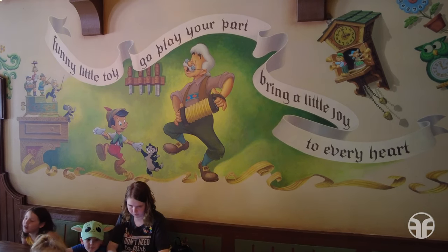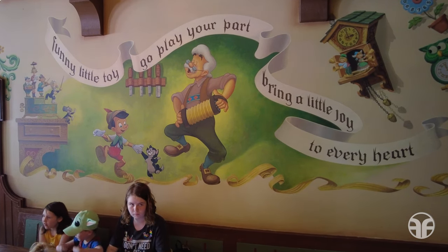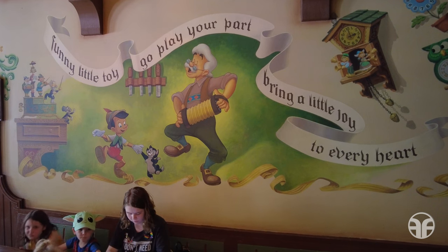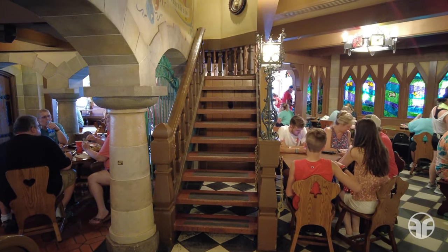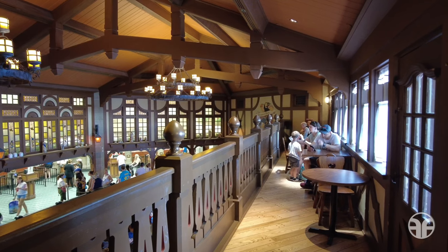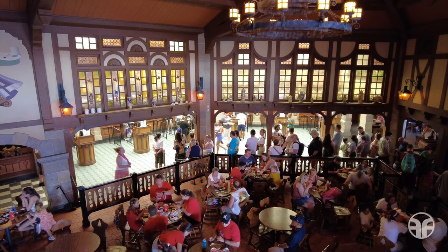Also spy other characters from the film on the walls including Jiminy Cricket, Geppetto, and Figaro. Upstairs you'll find a balcony overlooking the atrium. Most guests tend to overlook this intimate dining area.